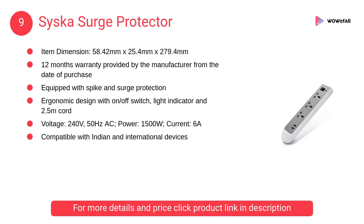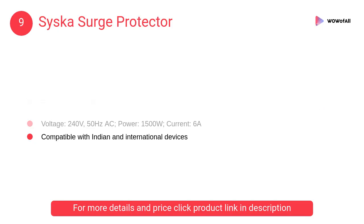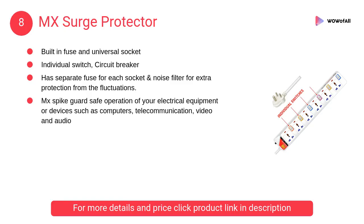At number nine, the Cisco surge protector. This appliance is equipped with surge and spike protection which limits the voltage supplied to the device by absorbing the excess power and releasing it safely.